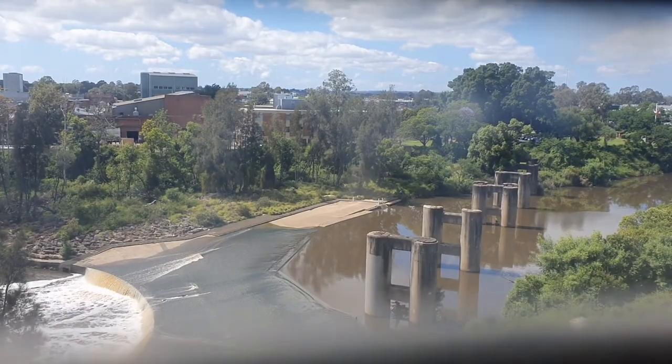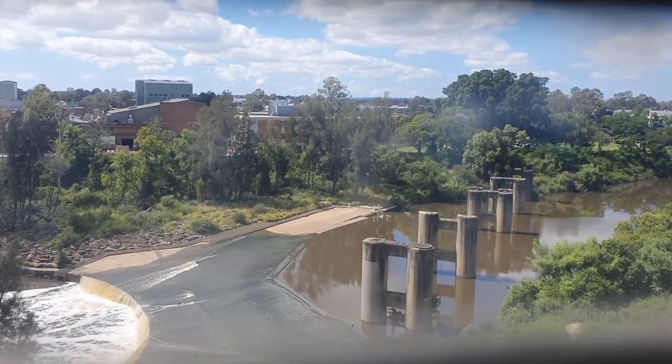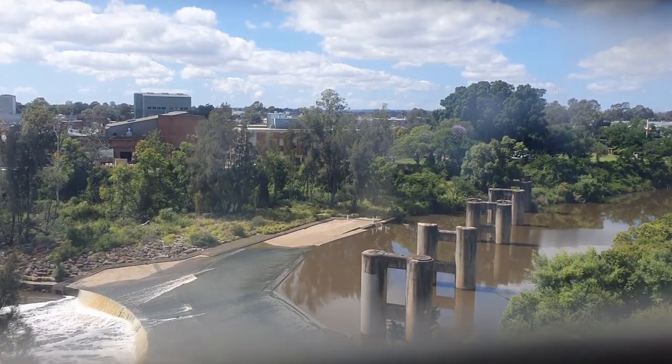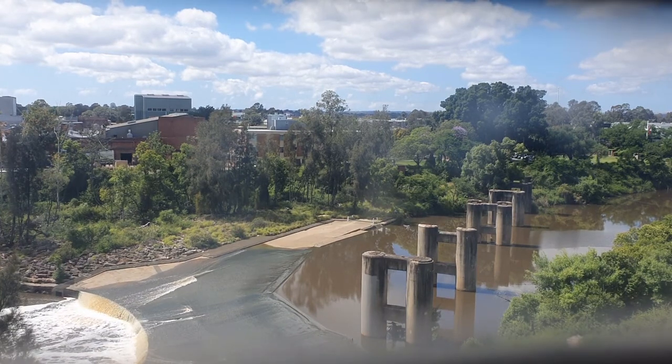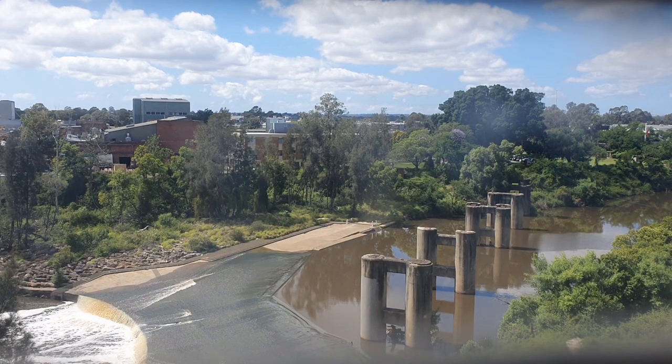At Liverpool you can look out the eastern window of the paid concourse and see these pylons going across the Georges River. The other side of the Georges River was once part of the Holsworthy military base. These pylons are what remains of a line through to the Army's Anzac Rifle Range station, roughly located at the corner of Anzac Road and Delphin Drive in Wattle Grove. The railway line was opened in 1918 for mainly secondhand materials and officially closed in 1974.